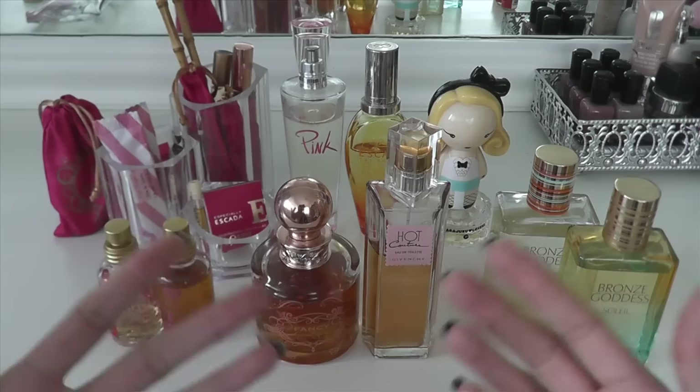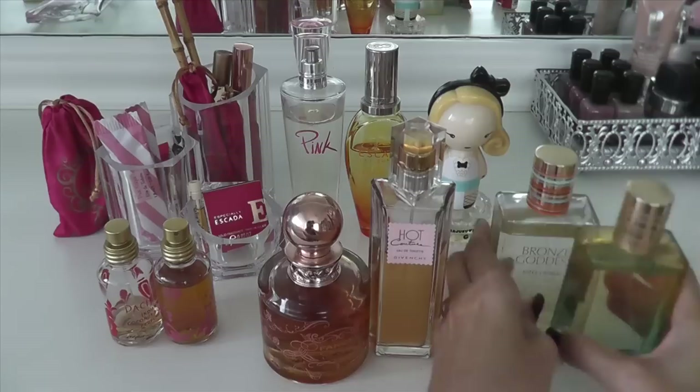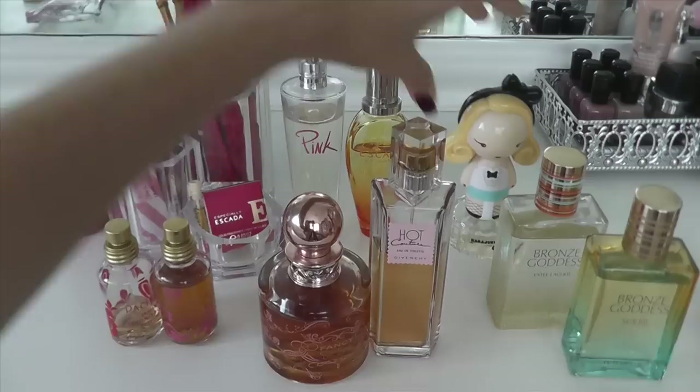I'm keeping the Jessica Simpson Fancy and Givenchy Hot Couture — those are excellent ones that I tend to like for fall and winter. Keeping both Estee Lauder Bronze Goddesses — the regular one and Soleil. And in the back, the Harajuku Lover's G, Escada Taj Sunset, and Victoria's Secret Pink, which is a long-time favorite. So that's my collection! Thank you guys so much for watching. I'm going to go ahead and put these away now and let you go.